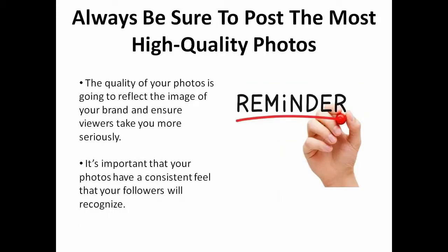Always be sure to post the most high-quality photos that you can. The quality of your photos is going to reflect the image of your brand and ensure that viewers take you more seriously. It's important that your photos have a consistent feel that your followers recognize.